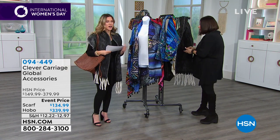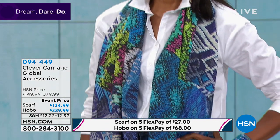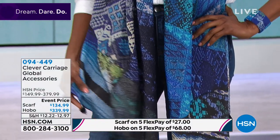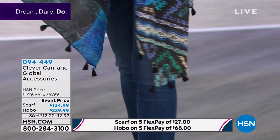Clever Carriage is unique self-expression. These are one-of-a-kind pieces, collector's editions, lifetime investment pieces. Now we're going to talk about the Antigua Patchwork Hobo, along with the beautiful Global Market Printed Scarf that Ingerborg is wearing.